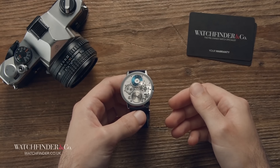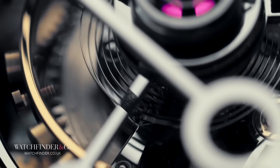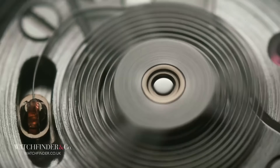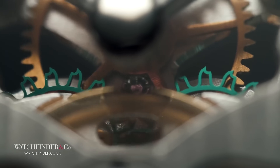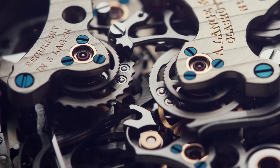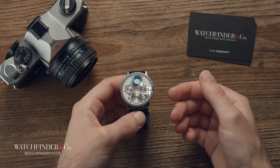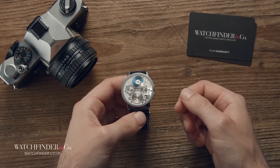Five watches, five incredible approaches to watchmaking. You could consider mechanical watchmaking to be in its twilight years, yet that doesn't seem to have stemmed the flow of creativity at all. If anything, it's at its peak. What is the craziest watch you've ever seen? Let us know in the comments below.